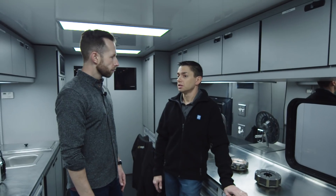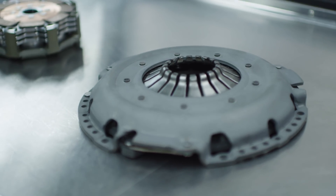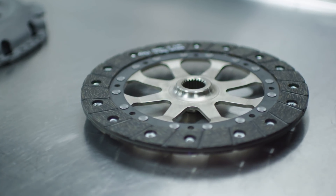Our clutches — the Sachs clutches — have a long history of durability. So a lot of teams, a lot of manufacturers come to us right up front. They want to work with us because they know we have some of the best products.